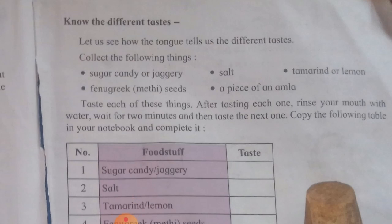Test each of these things. After testing each one, rinse your mouth with water. Wait for 2 minutes and then test the next one. Copy the following table in your notebook and complete it.